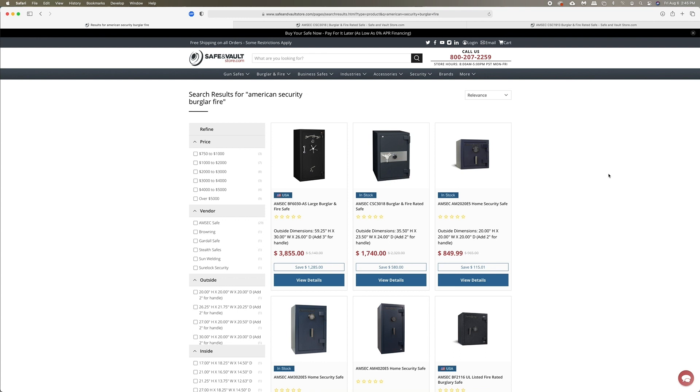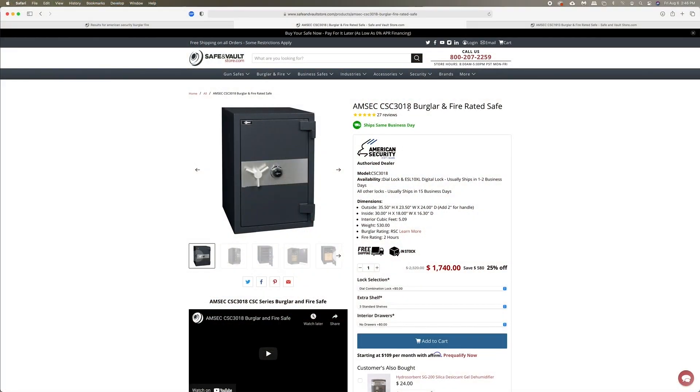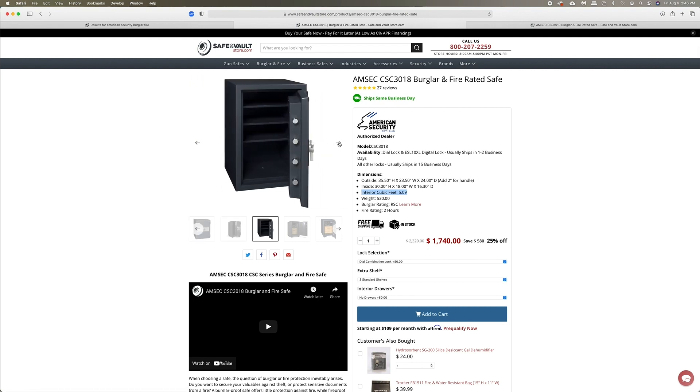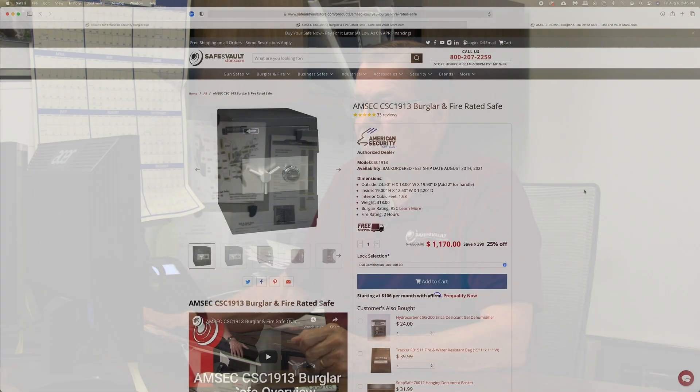The fourth best selling burglar fire safe on our site is made by American Security. American Security has been in business 72 years — just like Gardall at 68 years. These companies have been around a long time. The AMSEC CSC 3018 features 5.09 cubic feet, the RSC Underwriters Lab burglar rating, a 2-hour fire rating, and is available with either a combination or dial lock. We've been selling these safes for many years, and you'll find over 27 five-star reviews on the AMSEC CSC 3018.